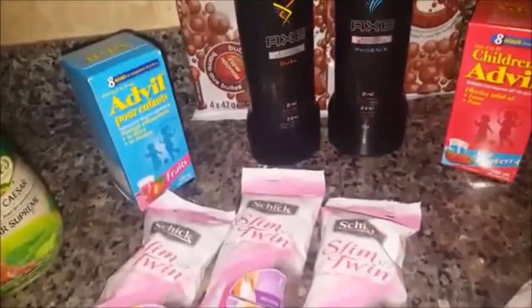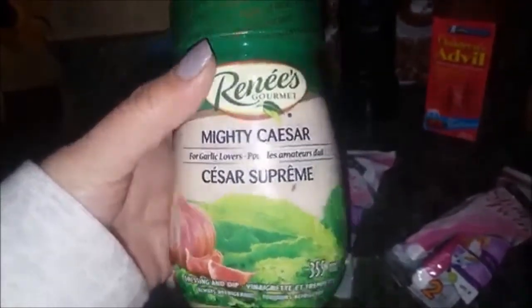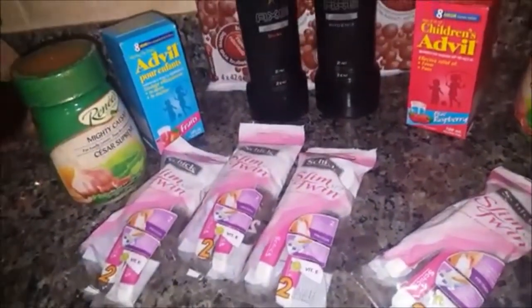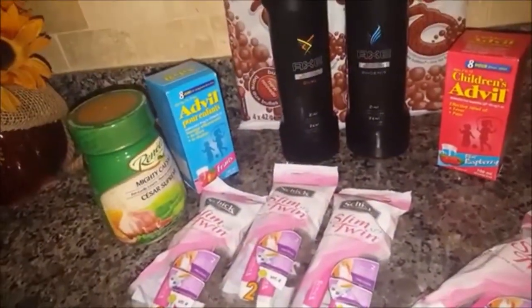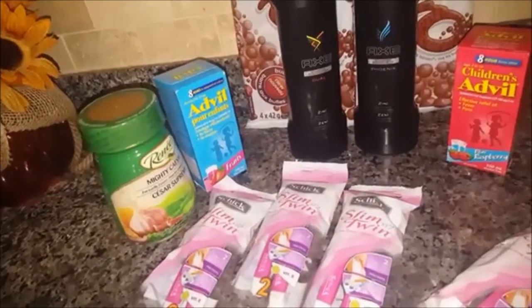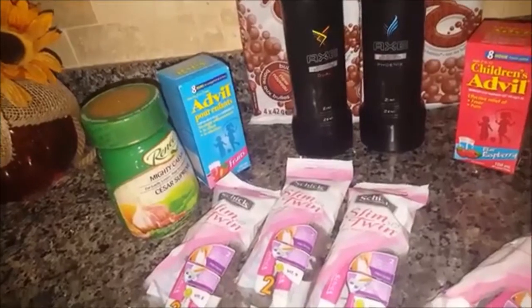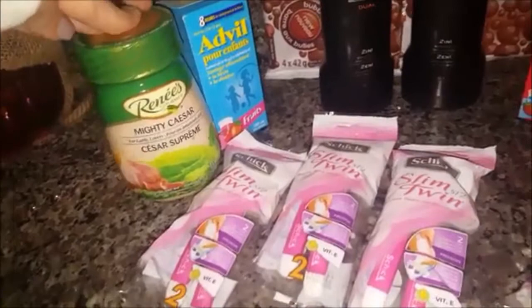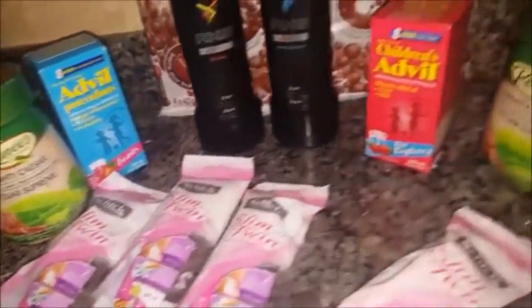Lastly you will see two packages of the Renee's Mighty Caesar dressing for garlic lovers — my absolute favorite Caesar salad dressing. These are the smaller 355ml bottles, currently at No Frills for $3.47. There is a $1.50 printable coupon on Smartsource.ca bringing these down to $1.97 each, which is a really good deal for the Renee's. So I did buy two.